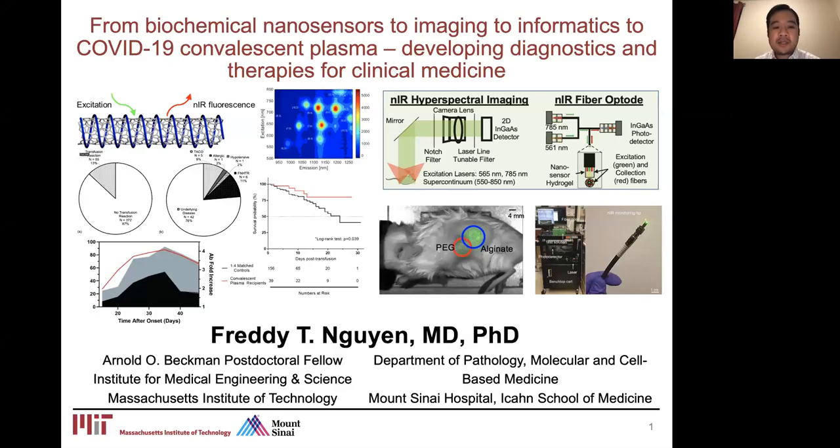Hello, my name is Freddie Nguyen. I am currently a postdoc fellow in the Institute for Medical Engineering and Science at MIT and a resident physician in the Department of Pathology and Molecular Cell-Based Medicine at a hospital in New York City. Today I'd like to talk about some of the work I've been doing over the last few years, from the development of biochemical nanosensors to imaging to informatics to COVID-19 convalescent plasma, all with an eye towards the development of diagnostics and therapies for clinical medicine.